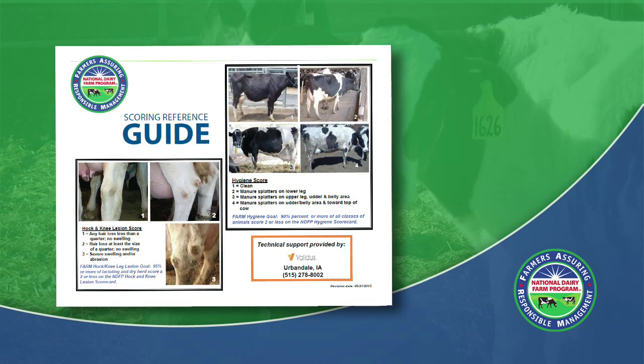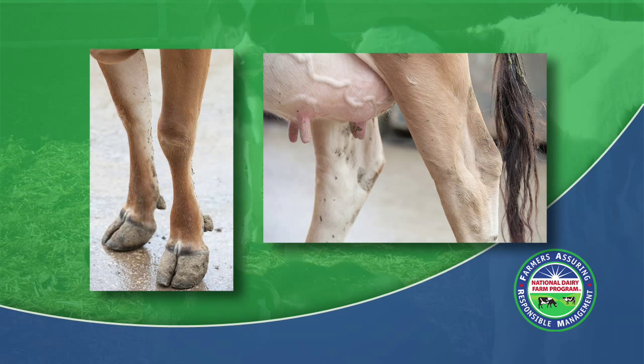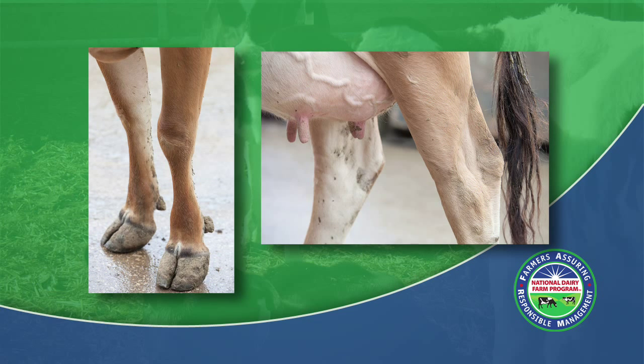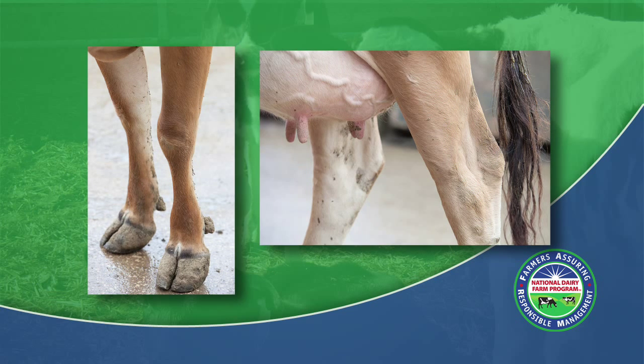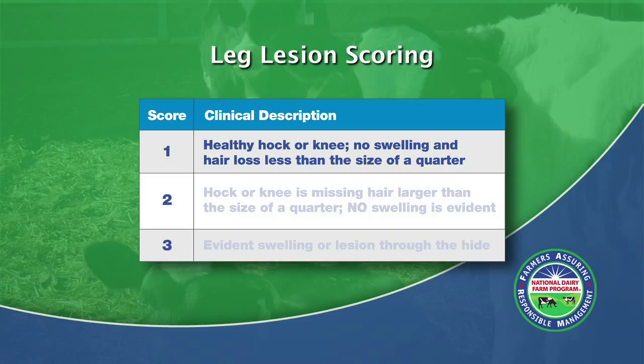Remember, animals need to be observed from several angles. The goal of the farm program is that 95% or more of the lactating and dry herd score a 2 or less when utilizing the National Dairy Farm Program's Hock and Knee Lesion Scorecard. When evaluating animals for hock and knee lesions, both the hocks and the knees need to be considered. It is also important to look at both outside and inside the hocks, as there can be problems on either side. The hocks and knees need to be viewed from the front, back, as well as both inside and outside.